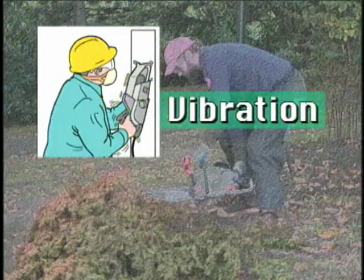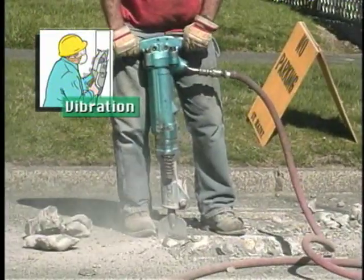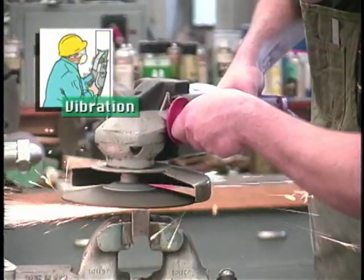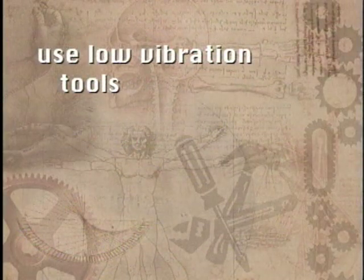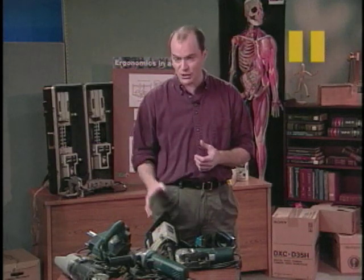Power tools can transmit vibration to the hands and arms, which has a number of effects on the body. If you're exposed to enough vibration, it can cause damage to the nerves and blood vessels in your hands and arms. Vibration also tends to make the muscles tighten up. The tighter you grip the tool, the more vibration gets transmitted to your hands and arms, making injury more likely. If you use a lot of power tools, reduce your exposure by using low vibration tools if available, keeping your tools well maintained, and keeping your hands warm to increase blood flow and minimize the damage that vibration can cause.